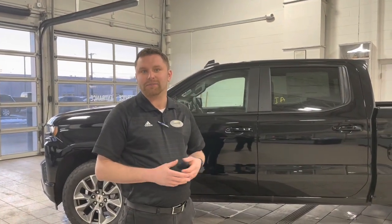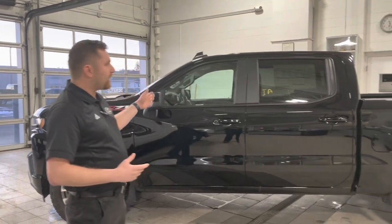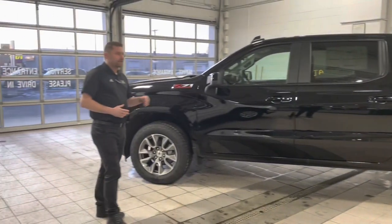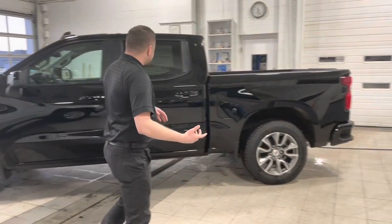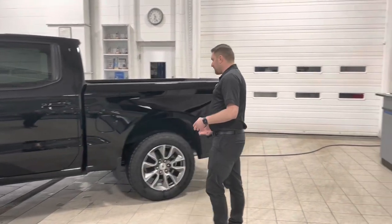Hi everybody, Donovan Belaski, Gillen Chevrolet Cadillac here in St. Cloud, Minnesota. Just wanted to take this time out to show you guys this brand new 2022 1500 Silverado LTD. This one here behind me is the RST, which is the Rally Sport truck — that's going to be our trim level. Just wanted to start off showing you the exterior of the truck, some of the features and benefits there.